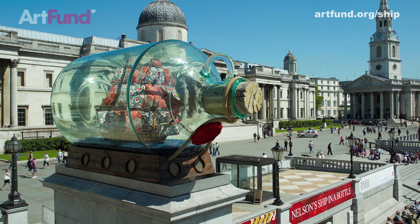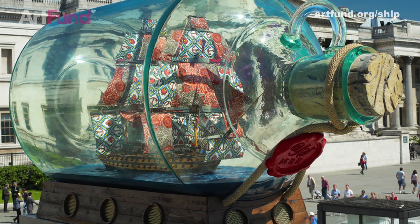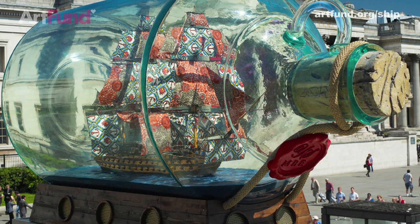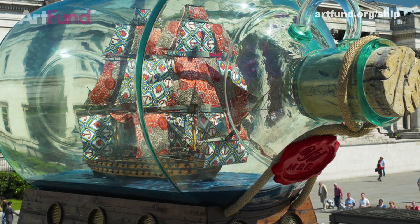The piece has been at Trafalgar Square for just over a year now. As far as we're concerned, this is a work that is brilliant and exciting in its own right, but it also relates to a very significant moment in British history. Something that has that resonance, both to today and in terms of understanding the past, is something that needs to be kept in this country. We're really hopeful that this campaign is going to lead to the right result, which is bringing the ship in a bottle from Trafalgar Square down to the Maritime Museum at Greenwich.